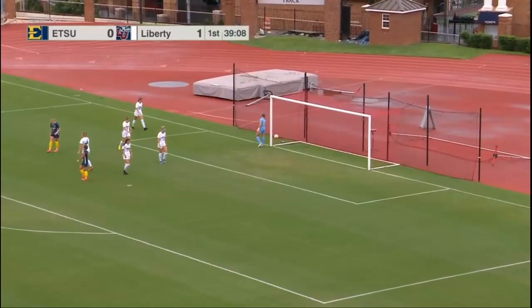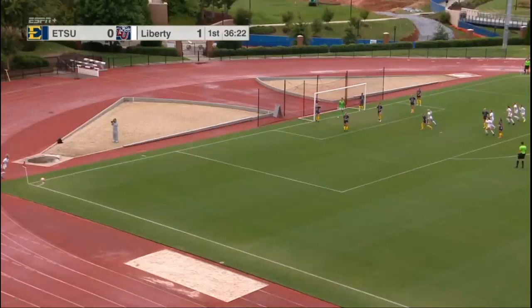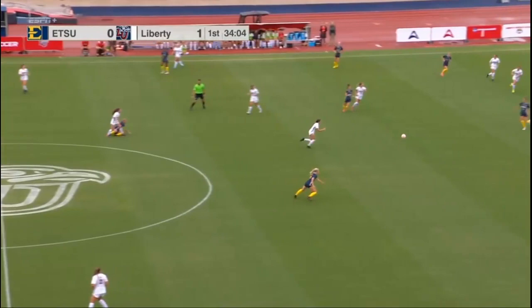ETSU looking to answer quickly and that ends up leaking just to the left. And that hits the pipe, still in play — Blair.